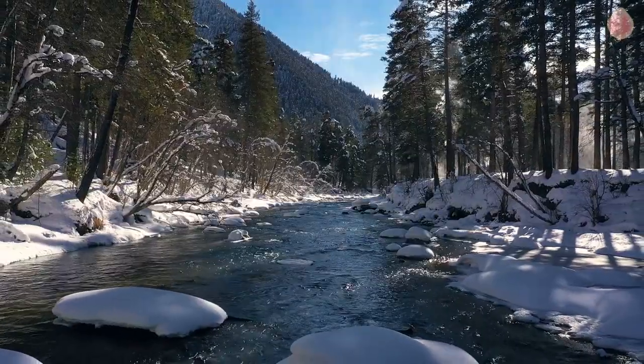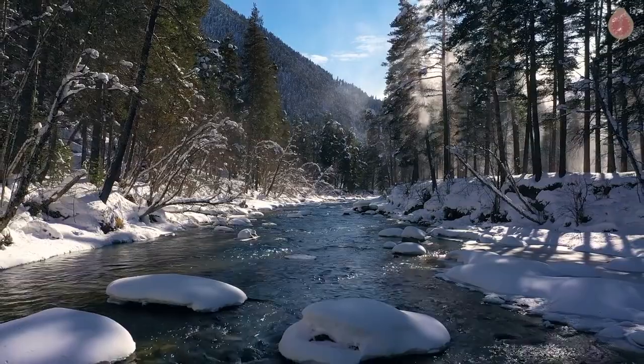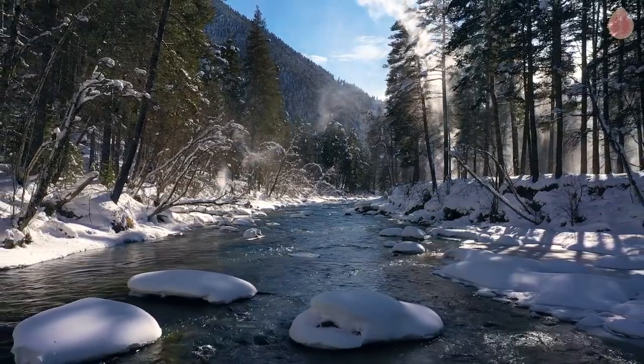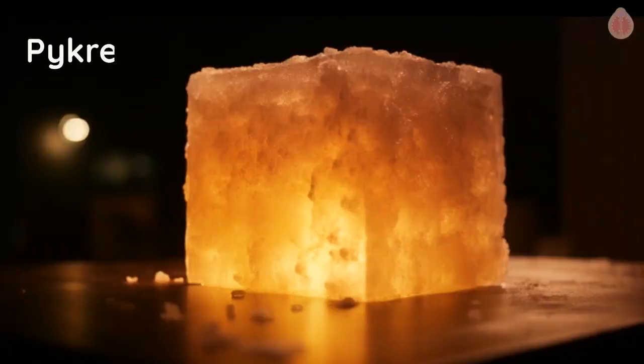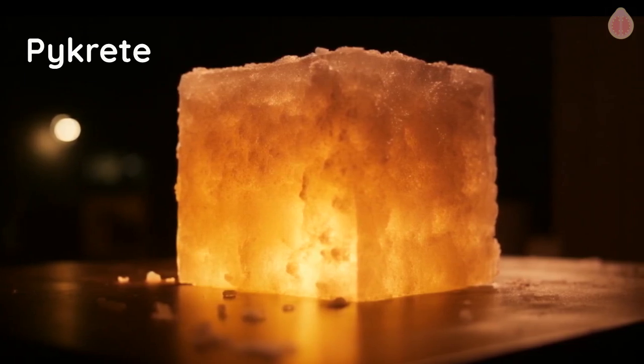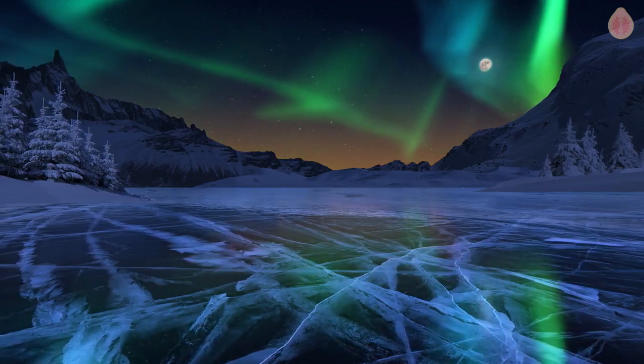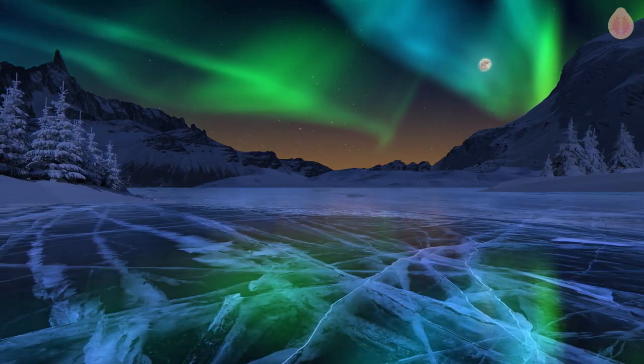Around this time, Pyke learned that a mixture of water and 4% wood pulp could transform ice into a solid mass with strength comparable to concrete. This mixture, Pykrete, is named after Pyke and developed by his government group. Although Pykrete was a better building material than pure ice, it wasn't used in the prototype.